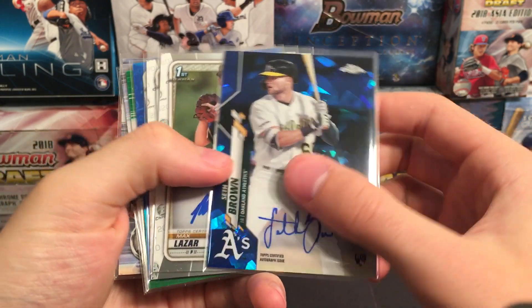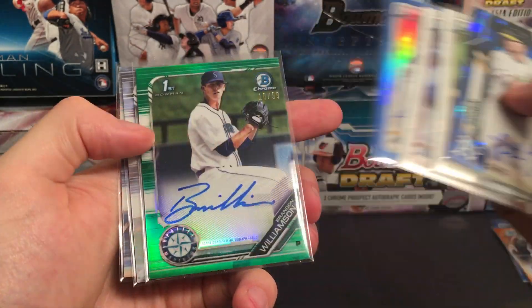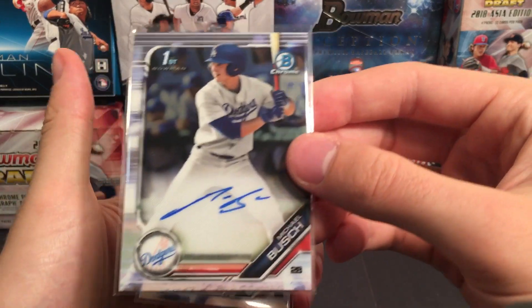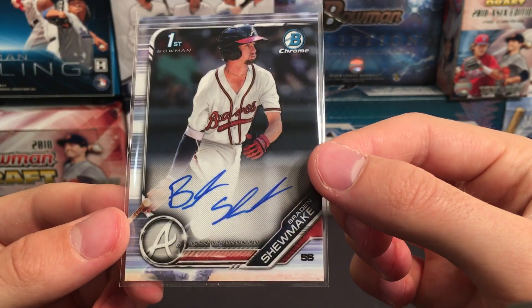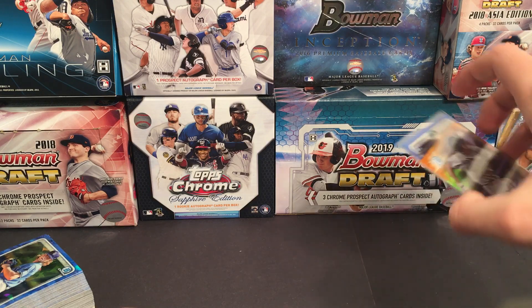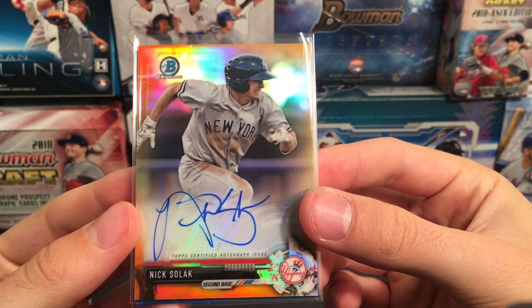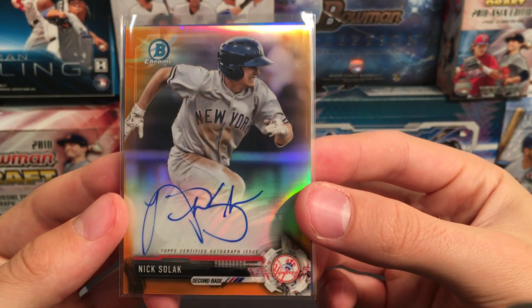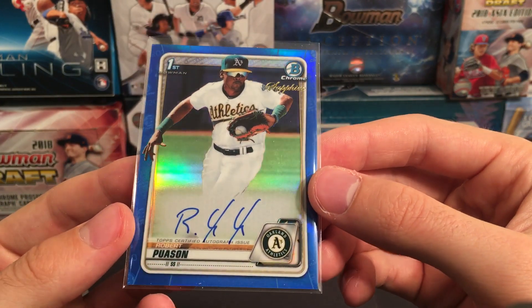From Sapphire we had Seth Brown, Max Lazar, Curtis Terry, Aaron Ashby from Bowman numbered to 150. For 2019 draft we had Brandon Williamson for the Mariners, Michael Bush for the Dodgers, and Shoemaker — one of the top first round picks for the Braves. The top two hits personally out of this year's stuff: a Nick Solak orange refractor autograph — his first Bowman auto, an orange for the Yankees, so that's a great hit. And then we also hit a Robert Powson Sapphire Auto first Bowman.